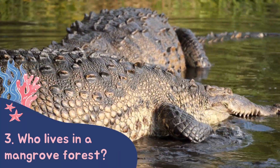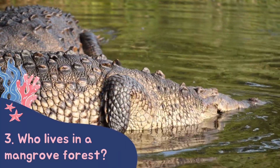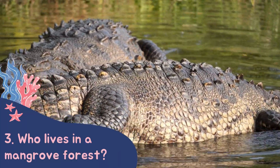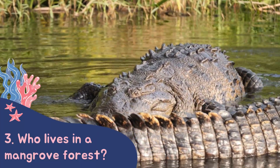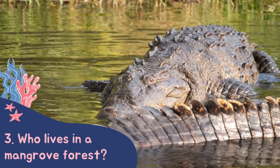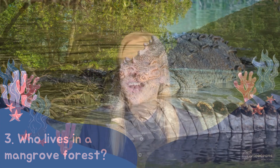What about the largest marine reptile? We can find saltwater crocodiles in mangrove forests. They may be lying on the banks, resting in the sun or hiding in the water, ready to pounce on their prey. I really hope you enjoyed this video all about mangrove forests.